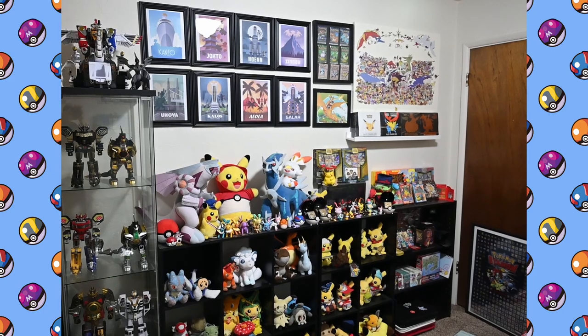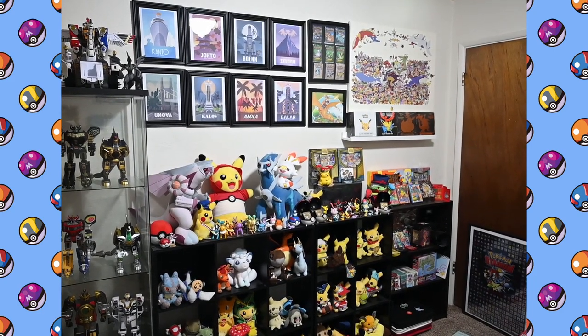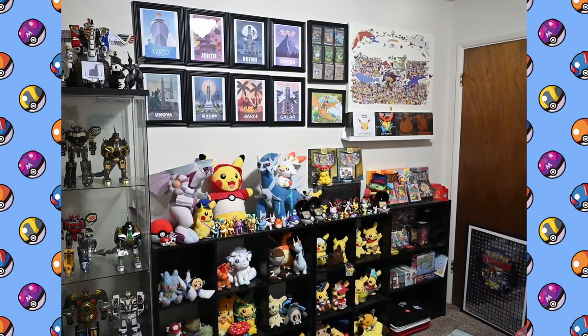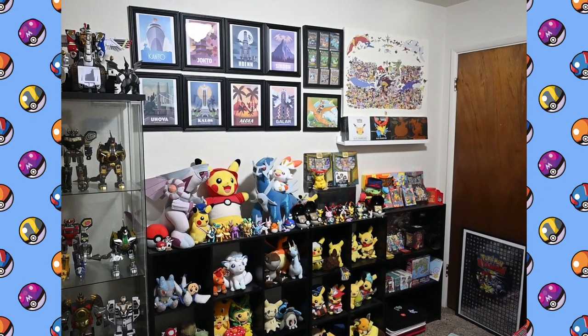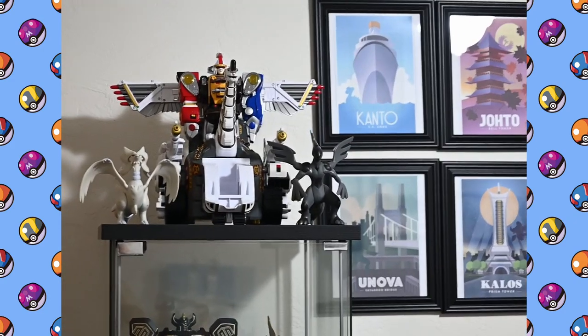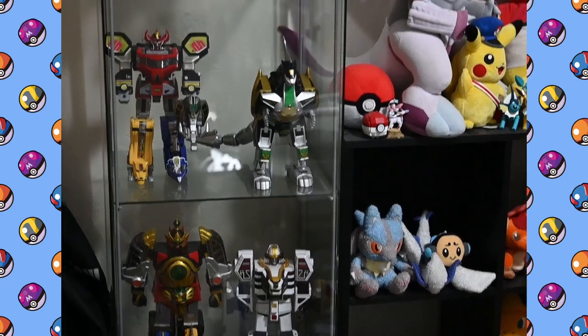To begin, this is actually not my bedroom — my wife and I do not sleep in here, there's not enough room for us. This is just where the Pokemon content happens and where I keep my Pokemon collection overall, and also my Power Ranger collection as you can see. I've got a collection of Mighty Morphin Power Ranger Megazords because I'm totally a 90s kid.